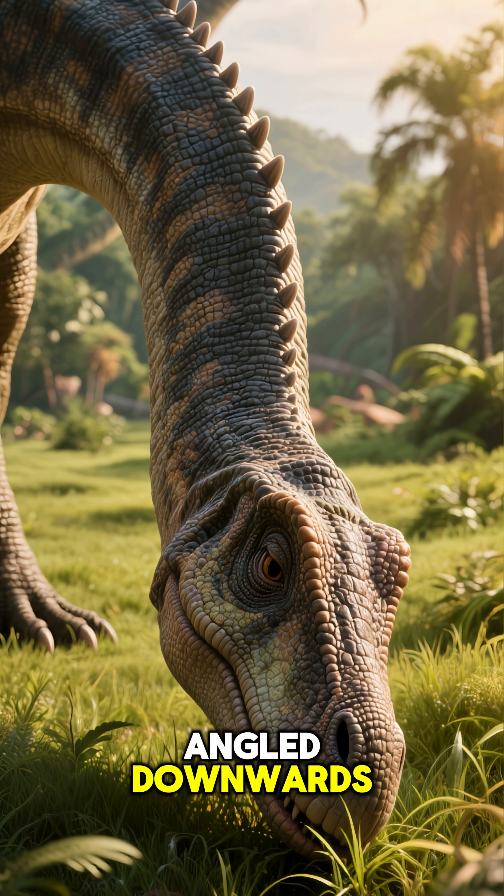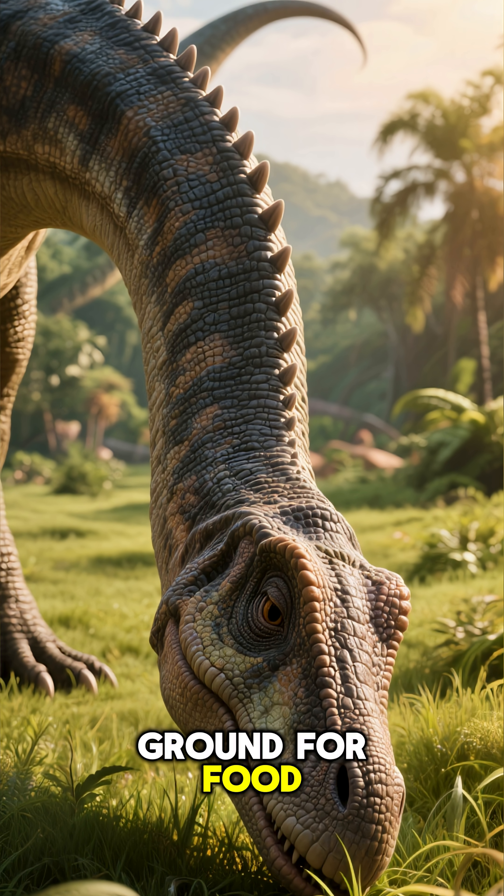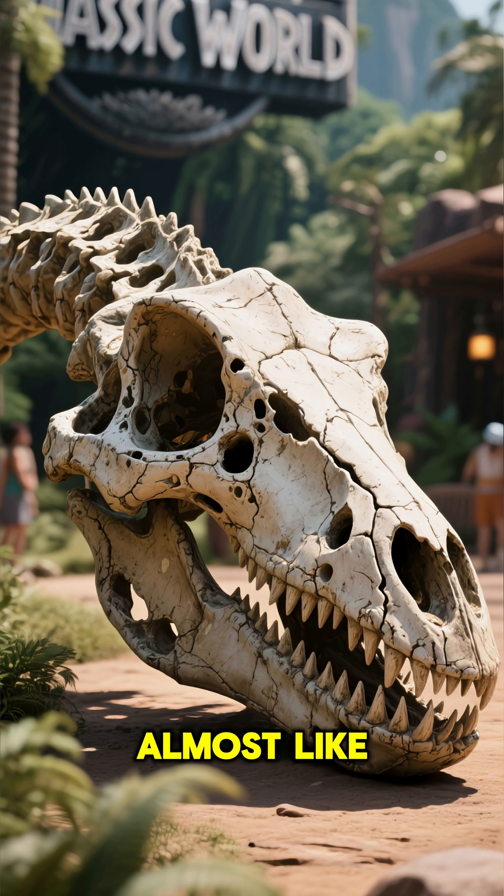Its head was permanently angled downwards, making it perfectly designed to just skim the ground for food. This unique skull was so light and full of holes that it looked incredibly fragile, almost like paper.